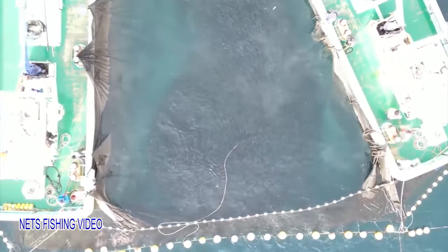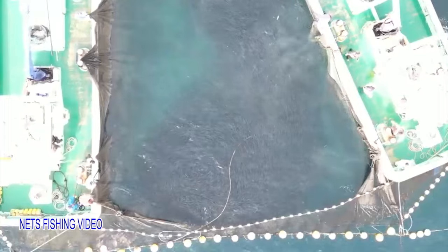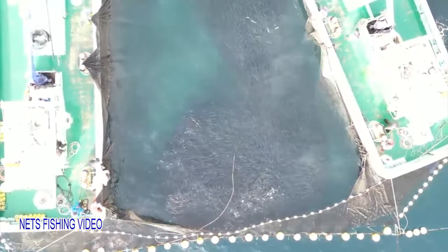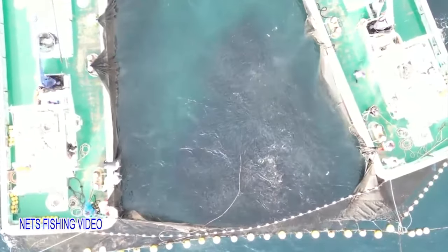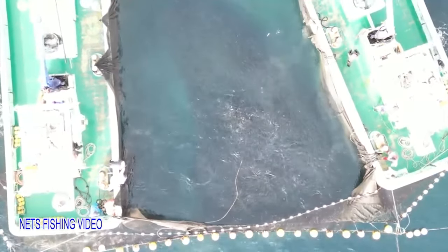Along the east coast of the Noto Peninsula, fixed net fishing is very popular, and its scale is one of the biggest in Japan. Nanao City faces onto Toyama Gulf, where there are so many fish all year round that it is referred to as a natural fish tank. Winter yellowtail is caught from November through February, and the catch of blowfish in Yamaguchi from April through June is the largest in Japan.